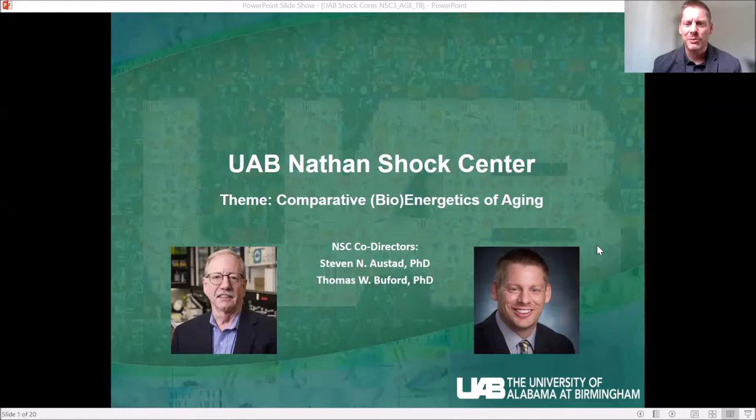Good afternoon. Thanks so much for being with us today. Thank you for the opportunity to share about the UAB Nathan Shock Center. My name is Tom Buford. I am the co-director of the UAB Nathan Shock Center. It's my privilege to help lead the center with our director, Dr. Stephen Austad.